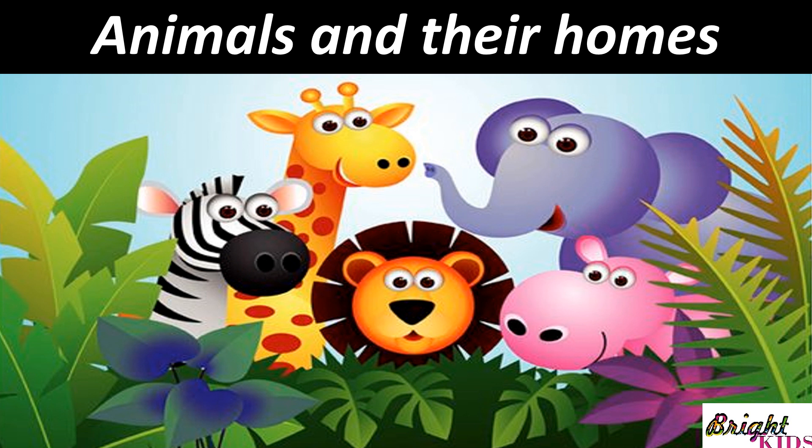Hello Kids! Today we will be learning about the homes of the animals. What are they called? So, let's begin!